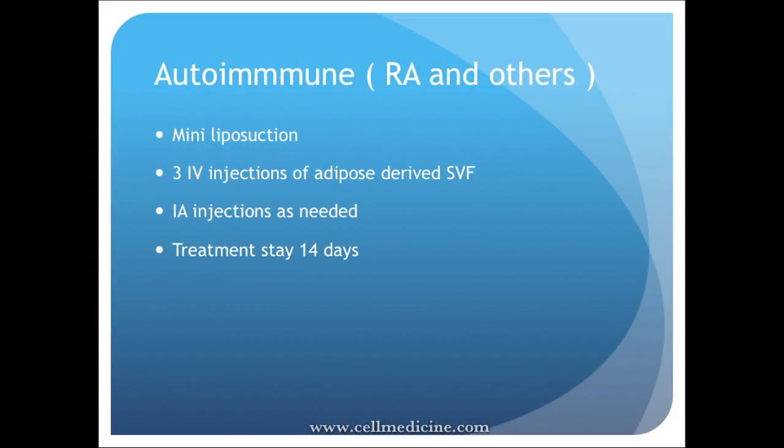What we do is a mini liposuction, and we typically apply three intravenous injections derived from the fraction we talked about. Sometimes when patients have significant joint involvement, we also do injections directly into the affected area. The intravenous part is key — some places only inject into the joint.